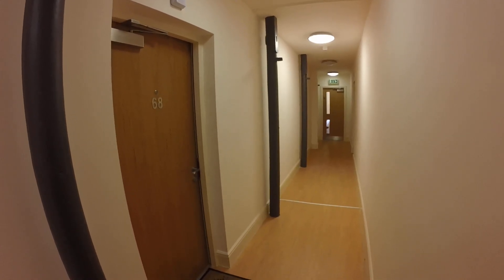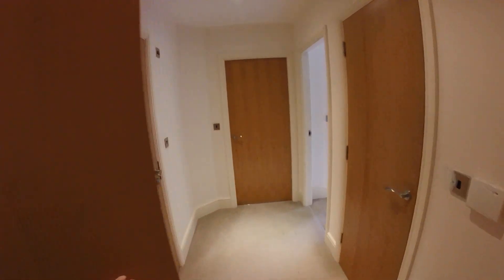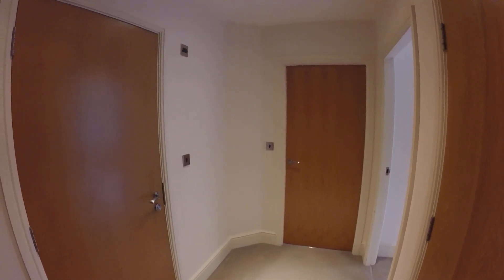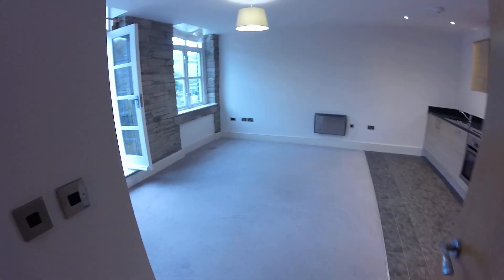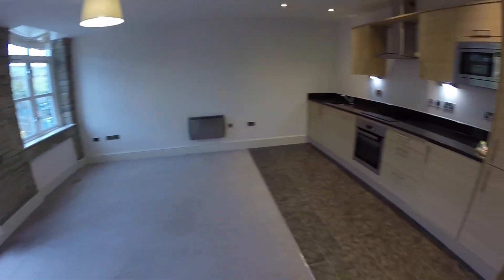So today we're at Oates Royd Mill in Ludendon and we're going inside apartment number 68. This apartment is one of the one-bedroom apartments offered unfurnished, so when you step in you're straight into the landing area, and then to your right you're into the living area which is open plan with the kitchen.